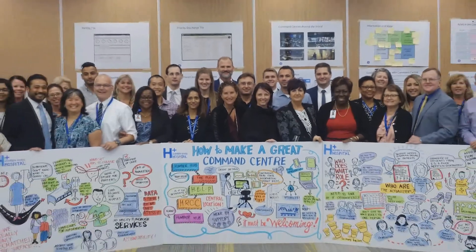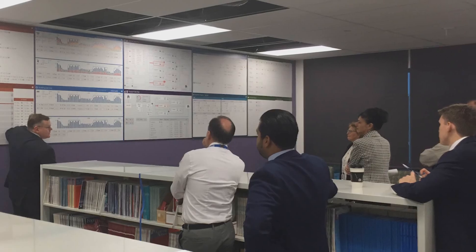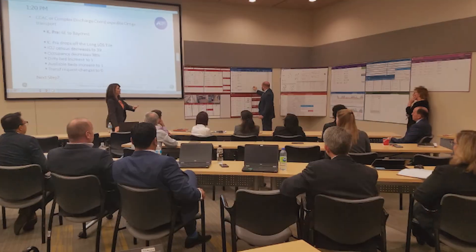I want to thank our staff and physicians for their assistance in the development of the command center. Their work has positioned us to take the next step in our digital journey.